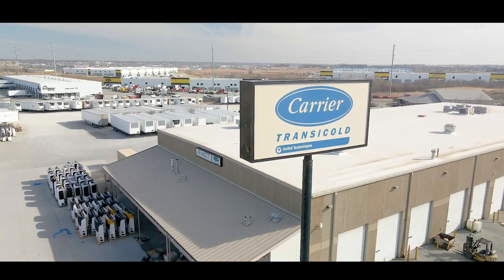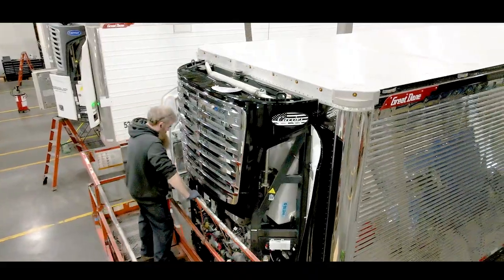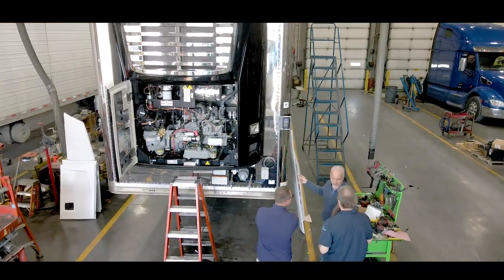We have a special guest from MCT Companies — Bill Willett. We have a new refrigeration unit from Carrier on the Outlaw and we wanted to bring Bill in to talk about this new unit that's in compliance and it's a forever unit in California. Bill, tell us a little about the overview of the unit and how it came about.